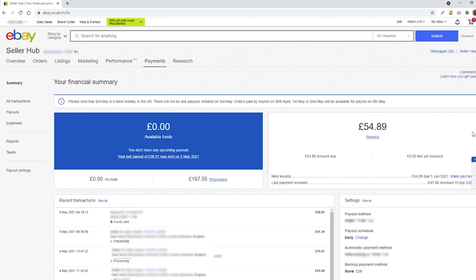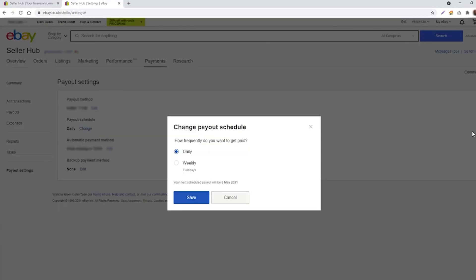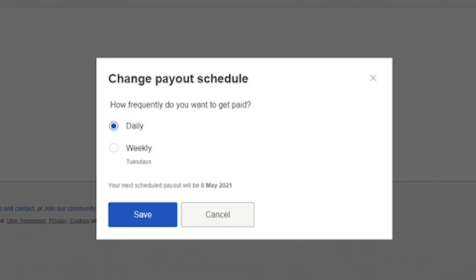The key bit I want to highlight in this video is the payout section. You can get to that by either clicking on Payout Settings on the left menu at the bottom, or clicking the box in the bottom right corner where it says Settings. Change the payout schedule from daily to weekly or weekly to daily by hitting the Change button. A very simple screen comes up — change payout schedule, tick the frequency you want, click Save, and that takes care of that. I hope that helps ease your mind about switching to managed payments.